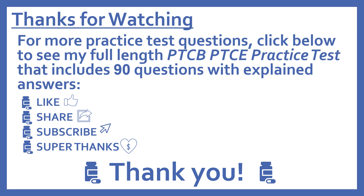If you'd like to support this channel with a donation, press the heart thanks button to give a super thanks. Thanks, I really appreciate it.